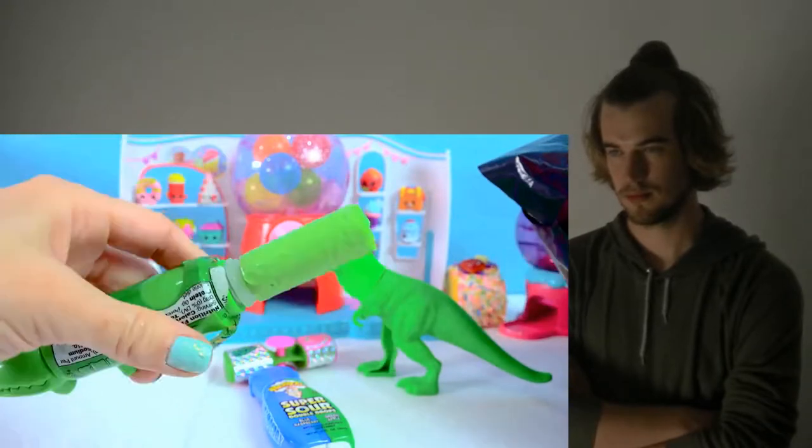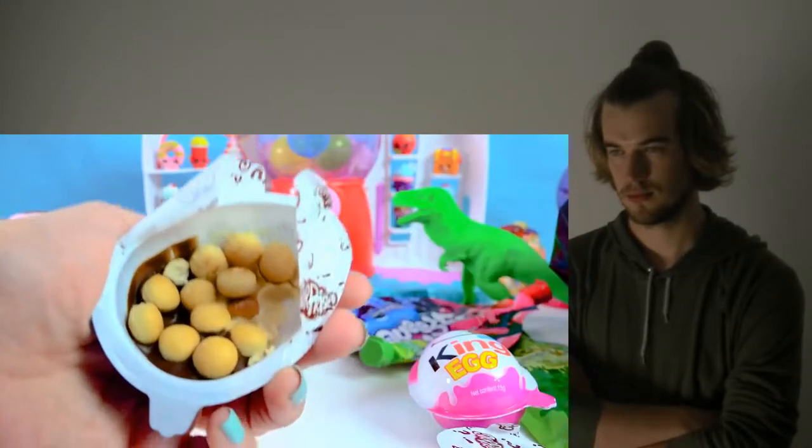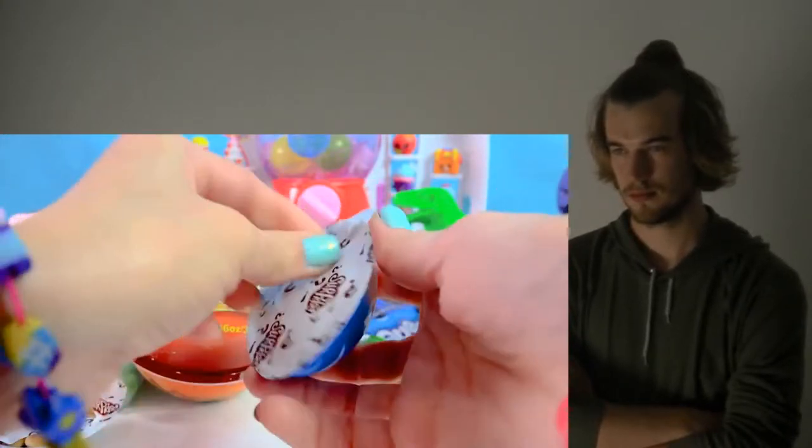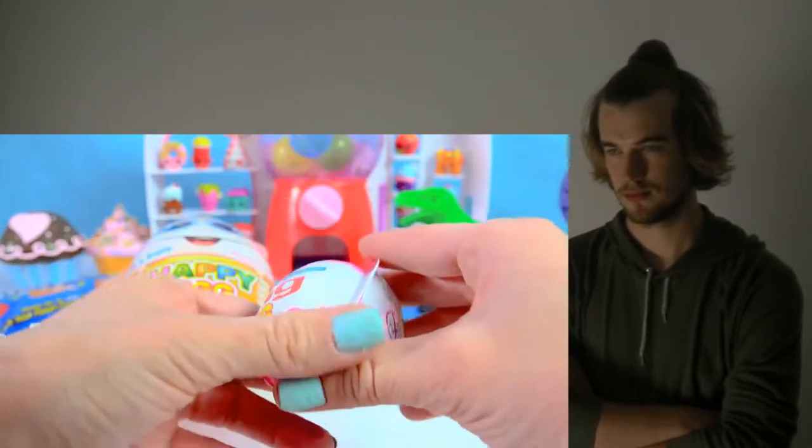Let's taste what flavor this one is. It's green apple flavored chocolate. There we go, taste that. And on the other side of the surprise egg — I like these. Now we've got a skeleton. Let's see the girl king egg.